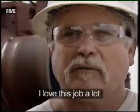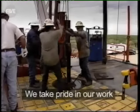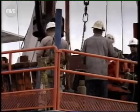I love this job a lot, you know. I've been doing this for 11 years. We take pride in our work. It's like a big family out here on this rig right here. But the team face an arduous task getting the oil out.